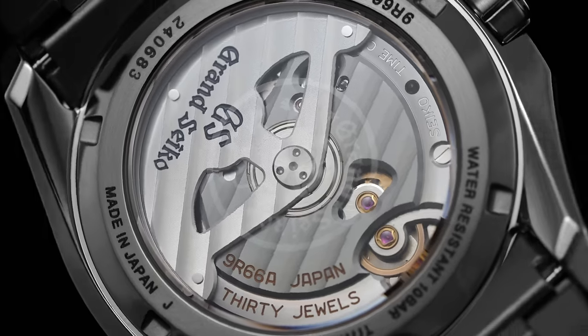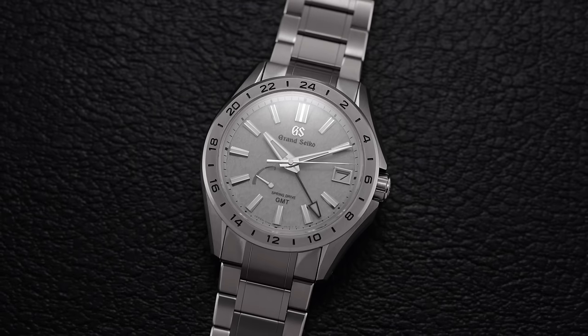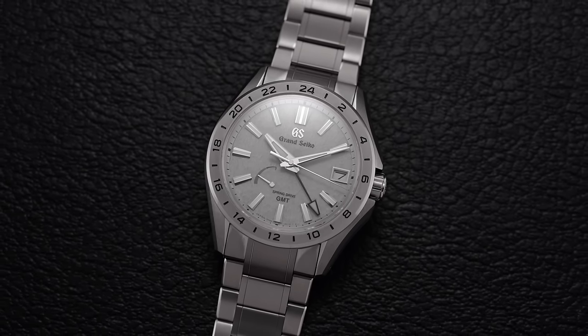At this point, the cat is out of the bag with Grand Seiko. Long considered more of an enthusiast-only option for those in the know, the broader watch market has now caught on to the Japanese brand's boundary-pushing movement tech and incredible finishing standards for the money. And in this video, we're going to be looking at one of my favorite new releases this year with the SBGE 285, a luxurious yet sporty spring drive GMT with a compelling smaller case dimension set.